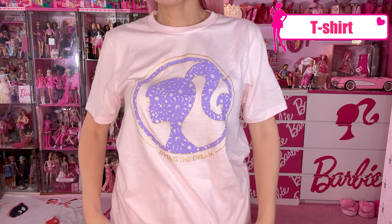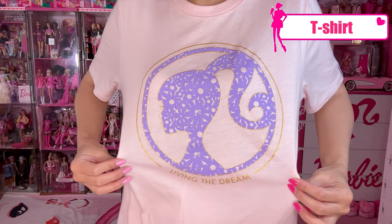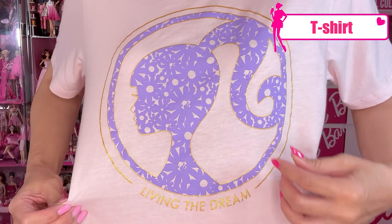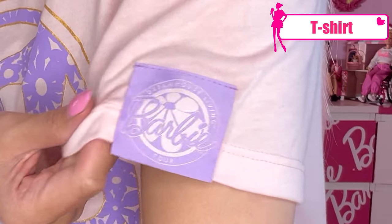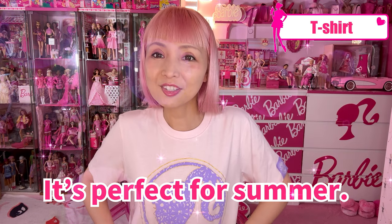Now let me show you the t-shirt I'm wearing. It's the Barbie silhouette t-shirt — such a nice color, and the graphic is so pretty. When you look closer, you see flowers with some Barbie heads in them. It says 'Living the Dream,' and we got the logo on the sleeve. Very pretty. I'm wearing medium size — perfect for summer.